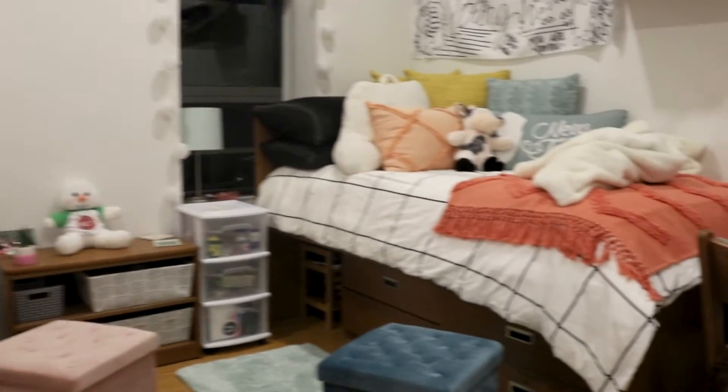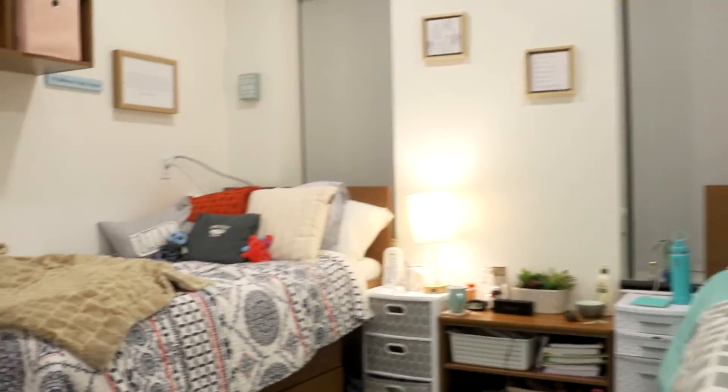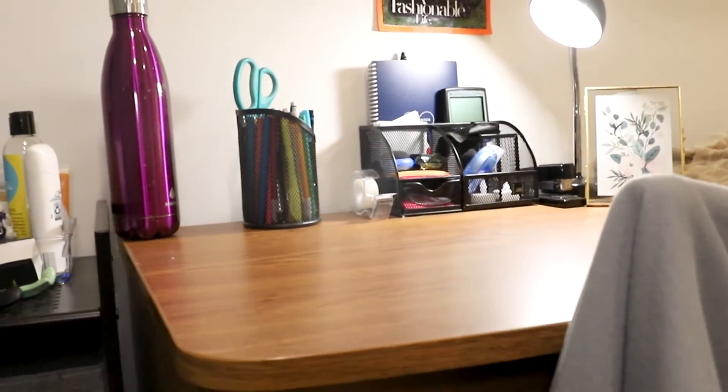Lastly, across the hall are the two double bedrooms, each with their own micro fridge, storage space, and desk space. Thank you for visiting Bowman Hall.